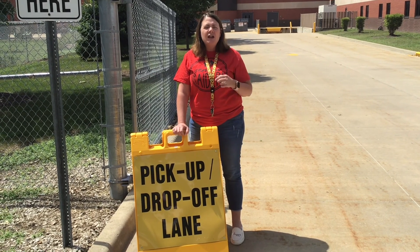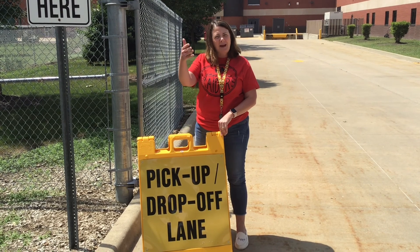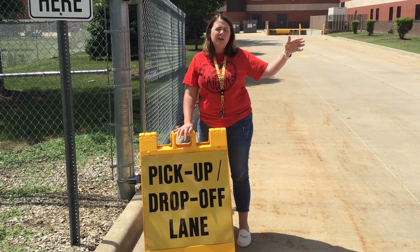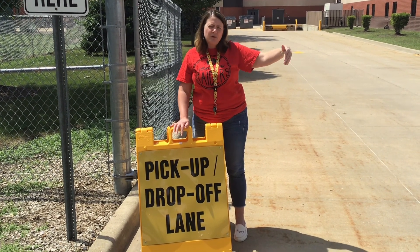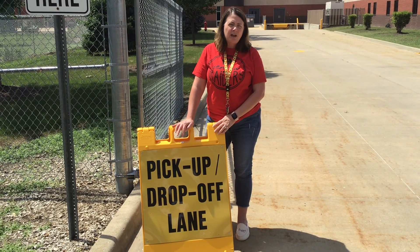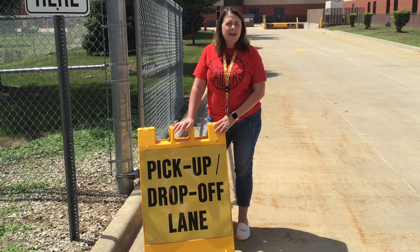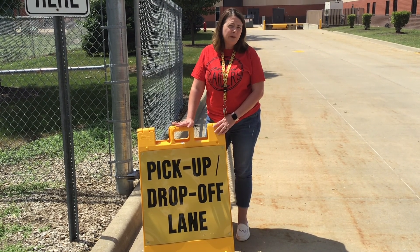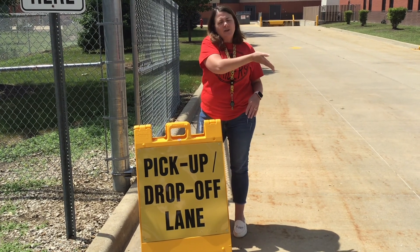For our car riders, you are going to be using our pick up and drop off lane that's located off of Walnut Street at the back side of the building. You're going to be entering this area from Walnut Street. We ask that you enter traveling south down off of Union to come in back here. Our morning doors open at 7:40, our first bell is at 8:05, and our official dismissal time is 3 o'clock. Parents can start lining up — we ask for no earlier than 2:40 — and you're going to be entering off of Walnut to this drop off lane.